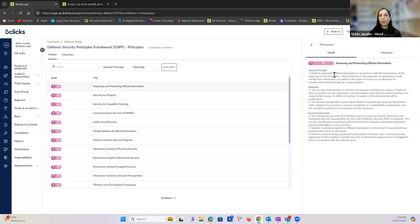Another relevant compliance framework is the Defence Security Principles Framework, applicable for DISP membership. Clicking on that shows all the different principles that are applicable for the framework, along with more information around what each principle is and the expected outcomes — which is very helpful.